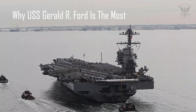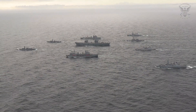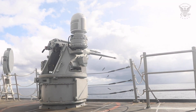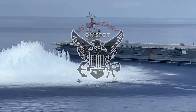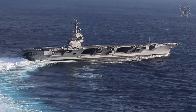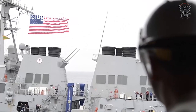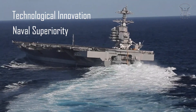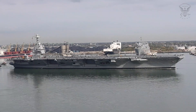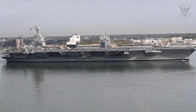Why USS Gerald R. Ford is the most advanced and powerful carrier in the world. Welcome to U.S. Military On Spot. The USS Gerald R. Ford, CVN-78, stands as a testament to the United States Navy's commitment to technological innovation and naval superiority. This state-of-the-art aircraft carrier is the lead ship of the Ford class, designed to be the most advanced and powerful carrier in the world.